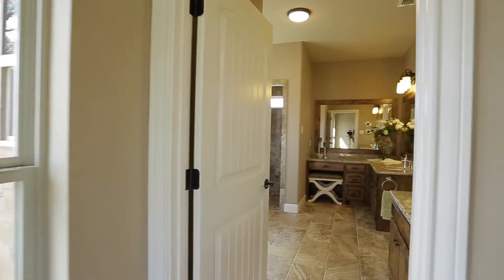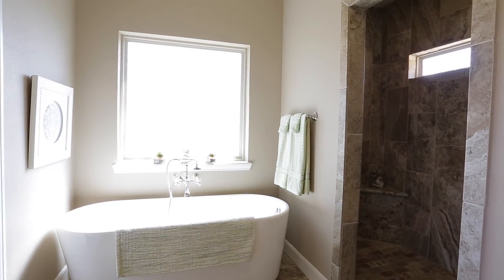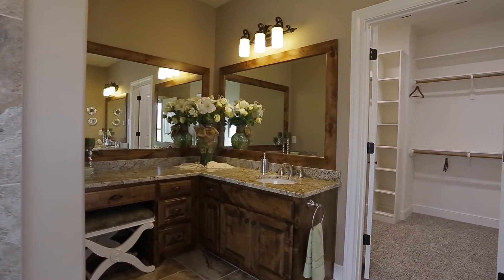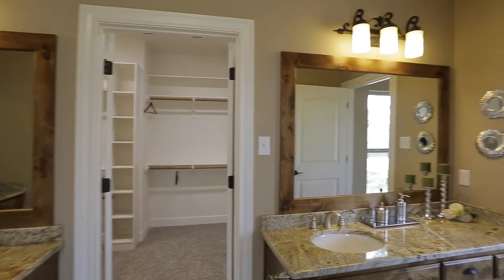Look at this beautiful master bath. Here is the soaking tub, and it's got a separate large tiled shower. Beautiful double sink granite vanities, and a very large walk-in closet. As you can see, the vanities are separate.